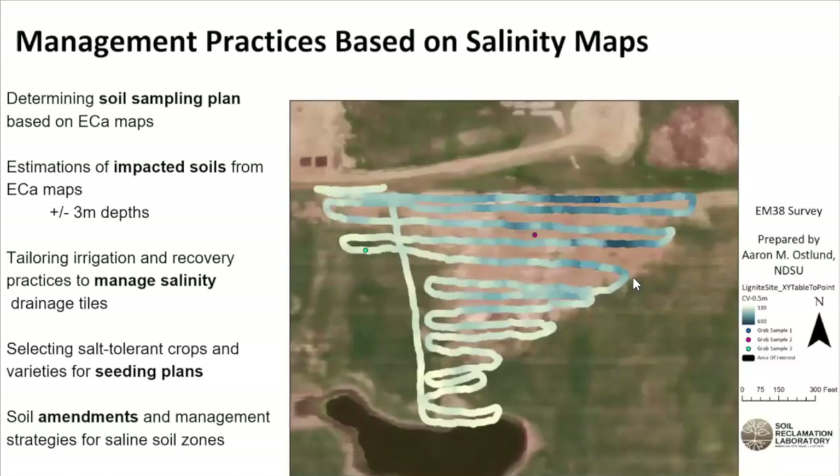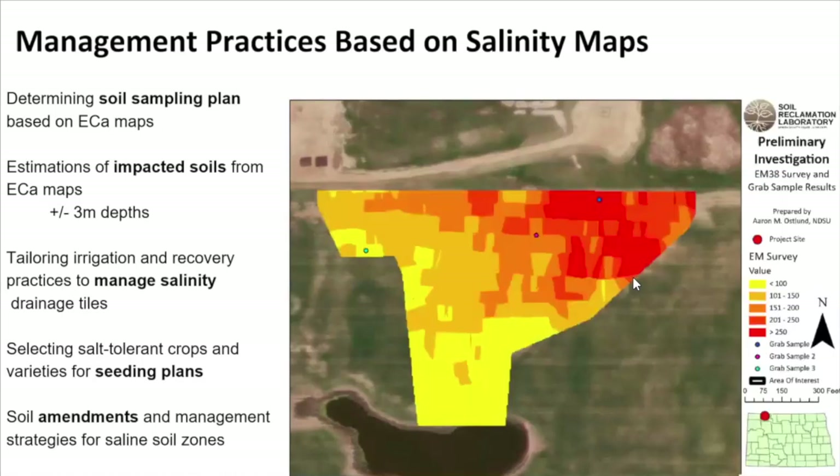This is what the raw data looks like once you're walking the site — meandering across an area that had some vegetative impacts, trying to understand what's going on. From there, we utilize Kriging to produce a map broken down into zones based on apparent electrical conductivity, and we use those zones to dictate where we take grab samples. Instead of taking 20 samples across a grid, a simple walk of the site with an EM38 and three samples from each delineated zone gives us a really good idea of where impacts are highest and where we're approaching background electrical conductivity.